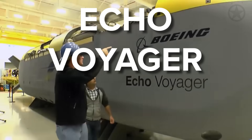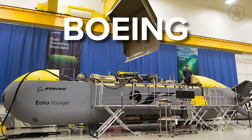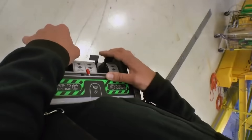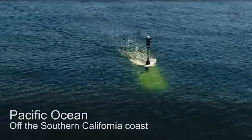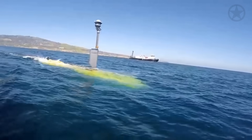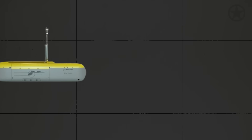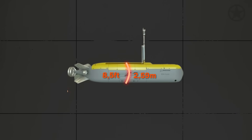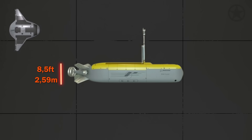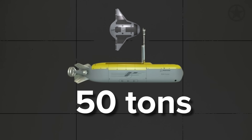This is where the Echo Voyager steps in — the brainchild of Boeing. This underwater vehicle is the grandfather of the Manta Ray. Perhaps the most important reason to look at the Echo Voyager is to see what these vessels are capable of and how they work. Because this technology is coming on two decades old, there's a lot more information about it that has been released to the public. Coming in at around 72 feet long, 8.5 feet wide, and 8.5 feet tall, the Echo Voyager is about three times as large as the Manta Ray, with a weight of around 50 tons.